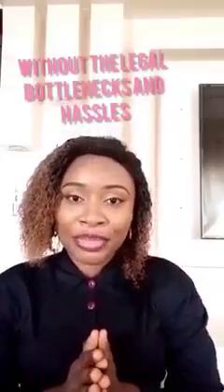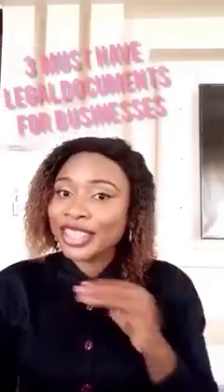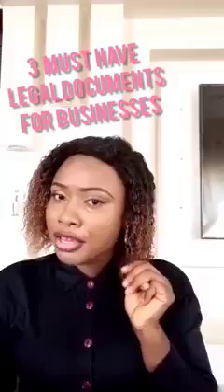Good day guys, I am Barrister Ruth Ohiha Craig Gray, founder of Legal Root Solutions. Legal Root Solutions will help you with the basic legal foundation for your business. Today I'm here to share with you three must-have legal documents for every business.